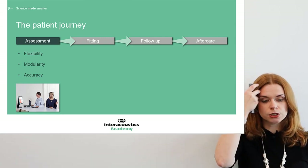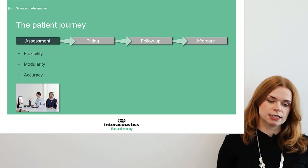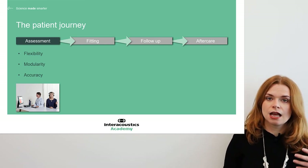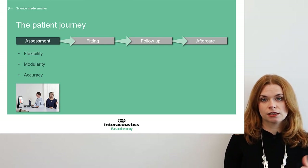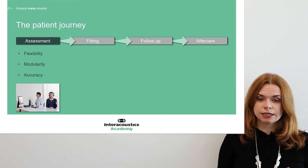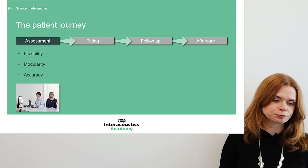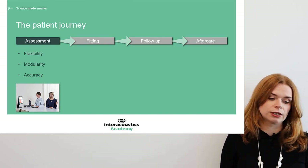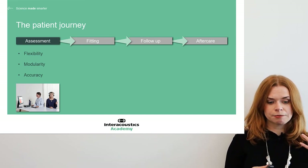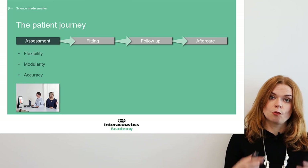Good hearing aid fittings are more than just audiometry. There are other tests available — speech testing, the TEN test to identify dead regions, tests that look for retrocochlear pathologies, and the acceptable noise level test, which is really good for setting up hearing aids appropriately. It's PC-based audiometry that has been revolutionary in making these tests available and accessible easily when we need them.